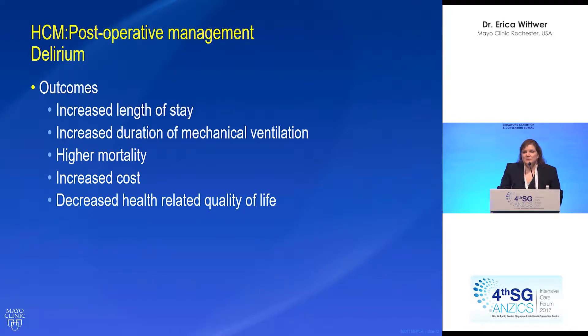Outcomes for patients with delirium include increased length of stay, increased duration of mechanical ventilation, higher mortality, increased cost, and decreased health-related quality of life after they leave the ICU and the hospital. So this is a big problem.